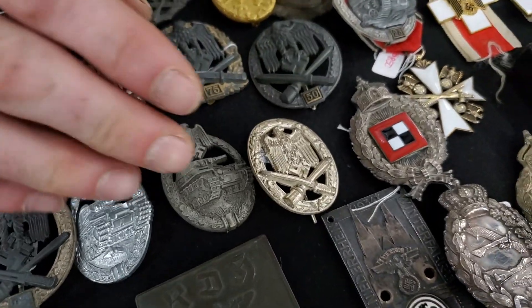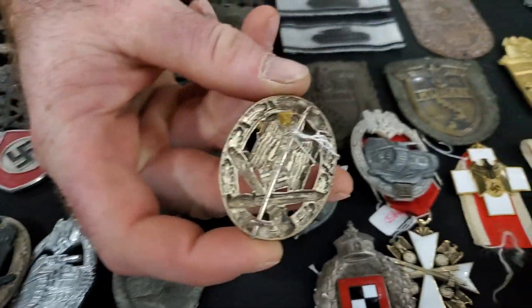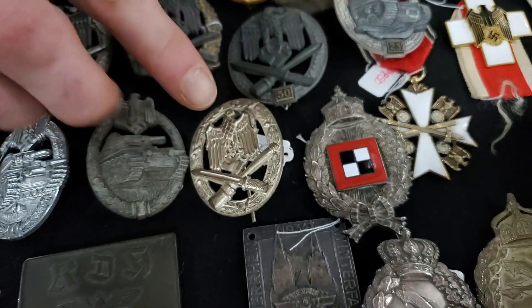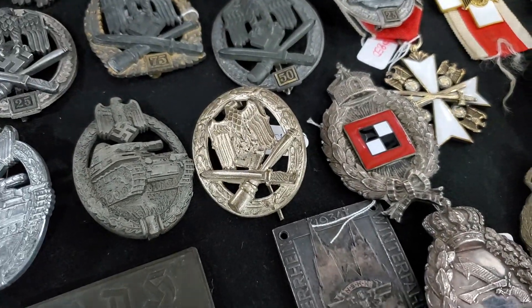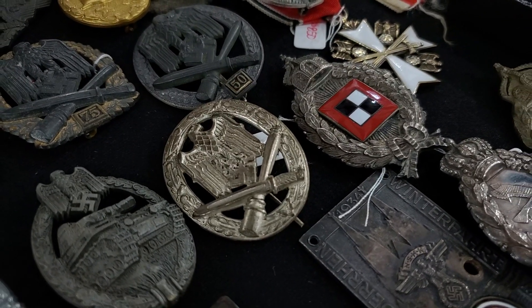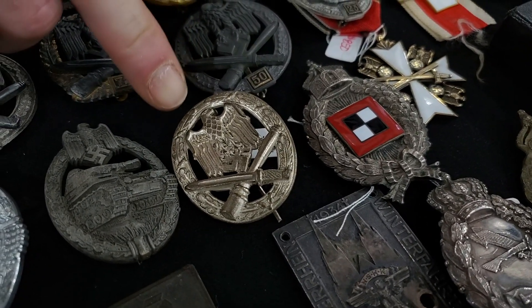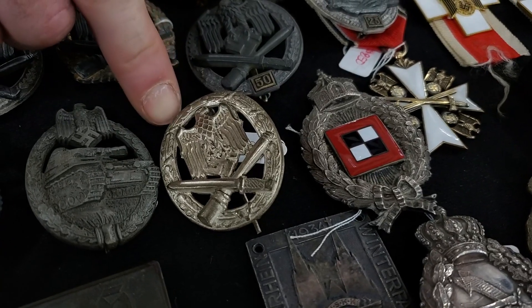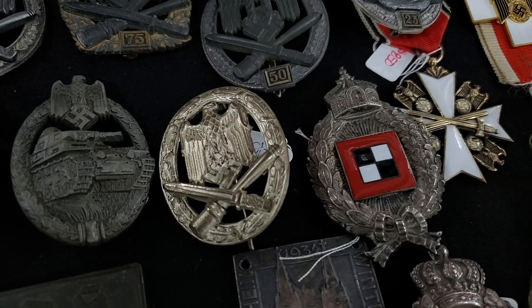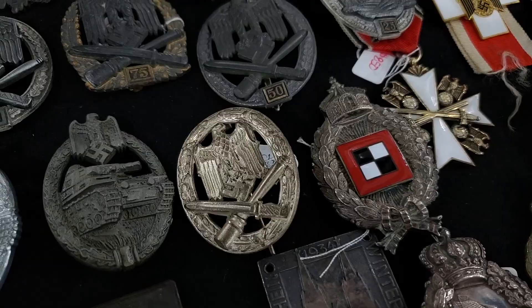This one is a special one — it's a Junker manufacturer, an earlier Junker, hollow back. This one received a copper coating over top of the zinc, then was given a higher quality silver finish as opposed to some of the later ones. It has retained a lot of its burnishing. This is a really nice one — it comes from my personal collection, one of the nicest Junkers I've ever seen. I have it at $450.